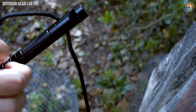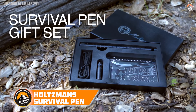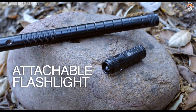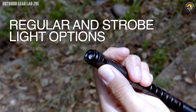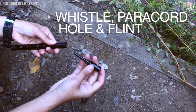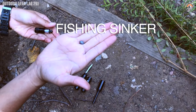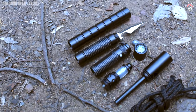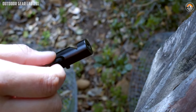Introducing the Holtzman Survival Pen — a versatile EDC tool that seamlessly blends functionality with portability, and a must-have companion for outdoor enthusiasts and those preparing for the unexpected. This innovative pen packs 12 essential tools into a sleek design, featuring a glass breaker, bottle opener, screwdriver, and more, ideal for camping, hiking, or any situation requiring quick thinking and preparedness. Crafted with durability and practicality in mind, the Holtzman Survival Pen is more than just a writing instrument — it's a multifunctional lifesaver. Engineered for ease of use in emergency scenarios, it offers peace of mind during outdoor adventures or everyday tasks, making it an indispensable addition to any EDC kit.